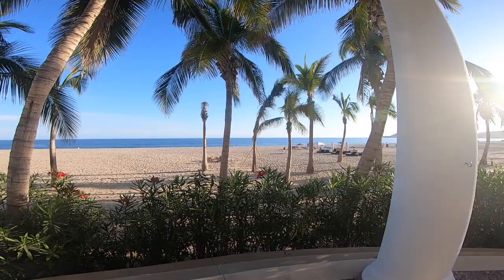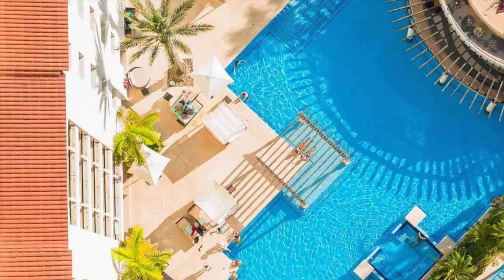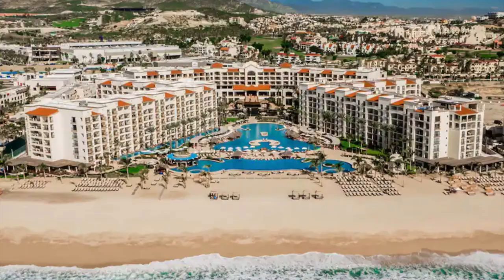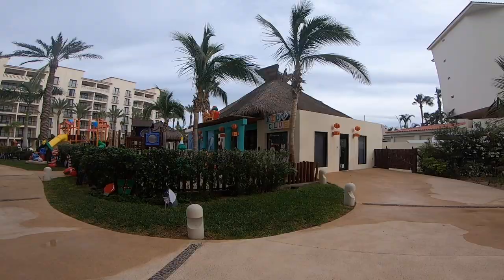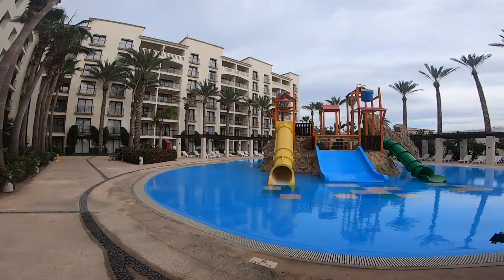The Hyatt Ziva Los Cabos is great because in addition to having areas for everyone, it also has adults-only and kids-only areas on opposite sides of the resort. This entire area is dedicated to the little ones — there's a kids club, a kids pool with a giant playground, water slides, and a waterfall bucket.